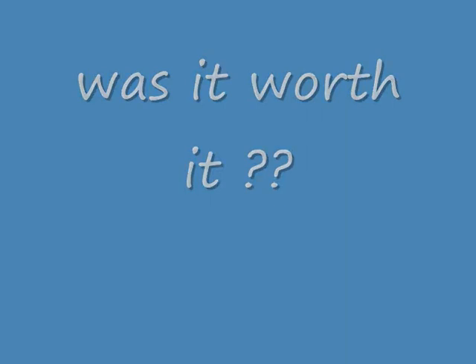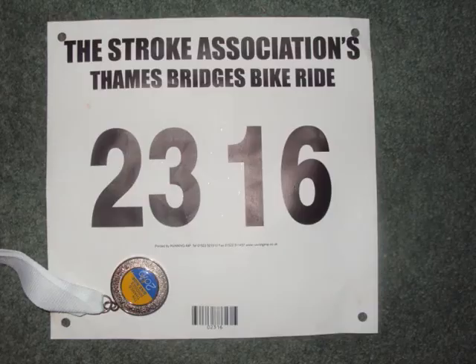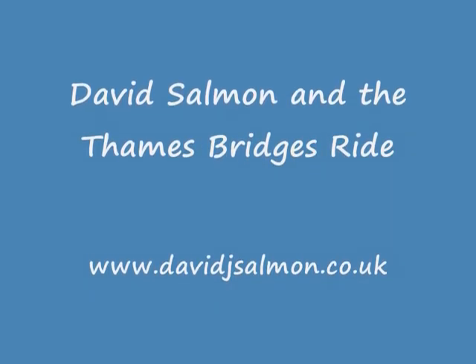The question is, was it worth it? You bet it was — it was an absolutely fantastic day out and well organised by the Stroke Association, raising money for various charities. That's David Salmon and the Thames Bridges Ride.